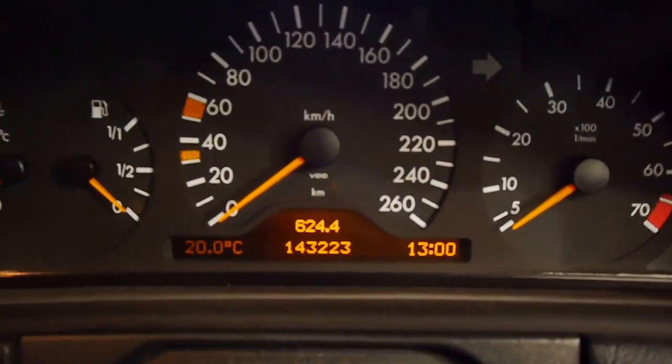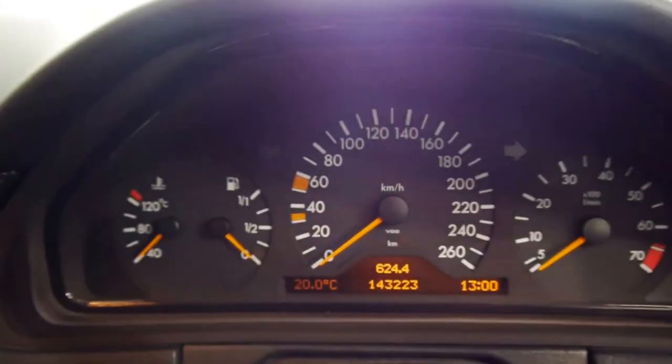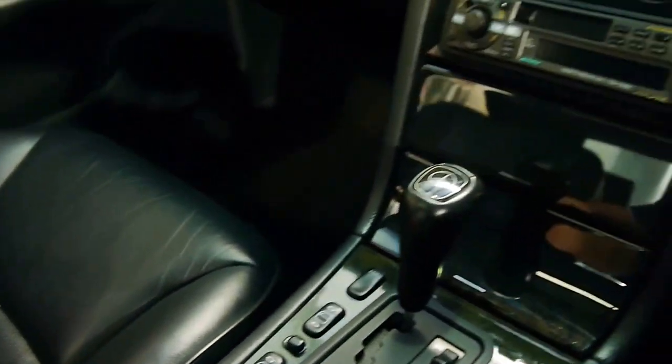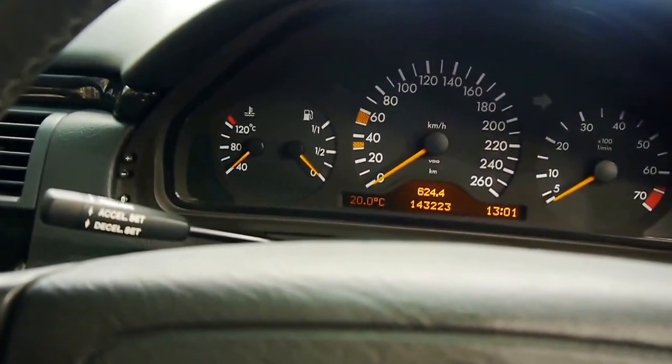I'll start it up for you. We've travelled just 143,223 documented kilometres since new, and it's just a pleasure to sit in. The owner is a real enthusiast — he conditions the leather and everything in here. It feels like a new car; it's a step back to the 90s.